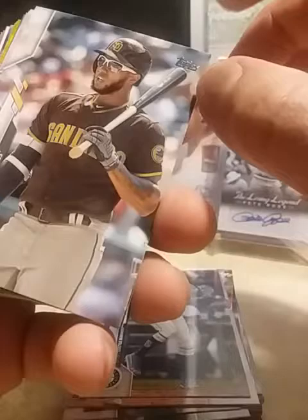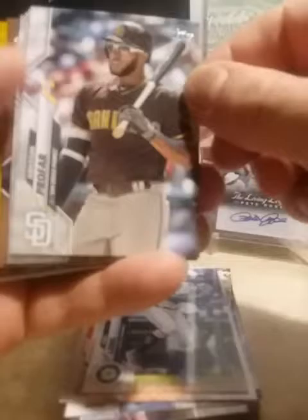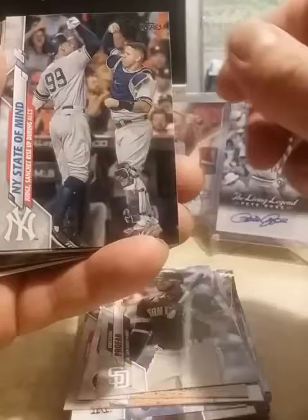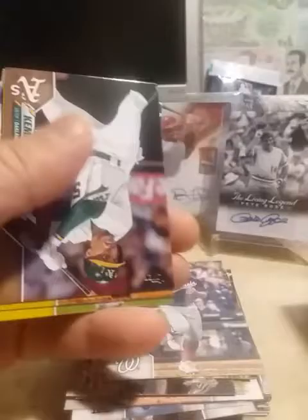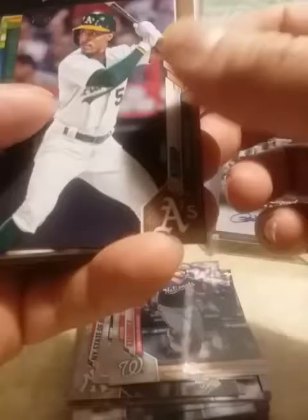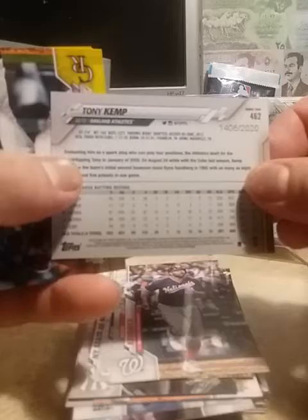The lighting seems to be pretty bad, or it's not focusing well I should say. A New York card with Judge, Mark Melton, Howie Kendrick. We do have a short print — it is of Ozzie Albies. Second time I've pulled this short print. I wish it could have been a different guy's short print but I'll take it. Tony Camp gold card out of 2020.